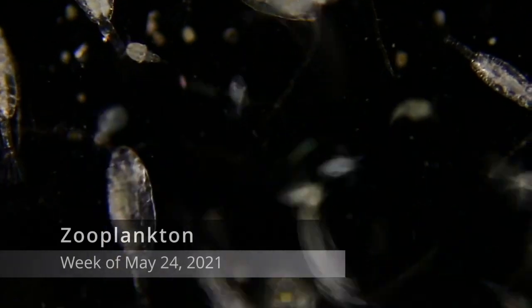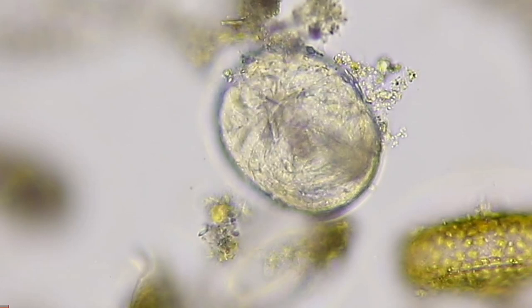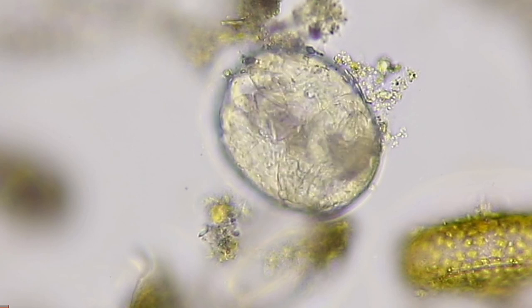The zooplankton — they're the animal plankton that eat other organisms. This is a rotifer in an egg. Isn't it amazing? You can see it moving inside of its egg.